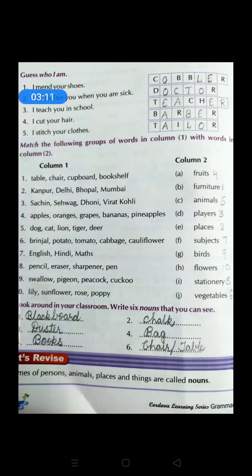So children, we have done this chapter. What have you learnt? We came to understand that nouns are naming words — names of persons, animals, places, and things are called nouns. I hope all of you have understood the chapter. After watching this video, kindly go through the chapter and do the exercises on your own so that it will help you. Thank you.